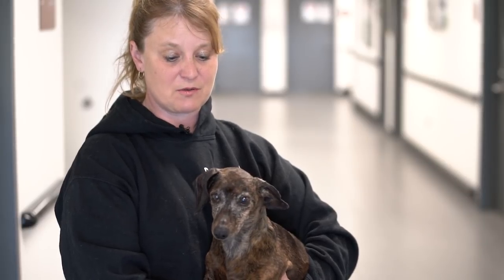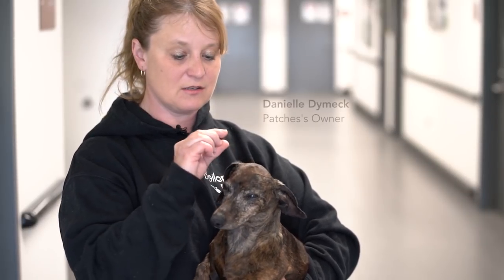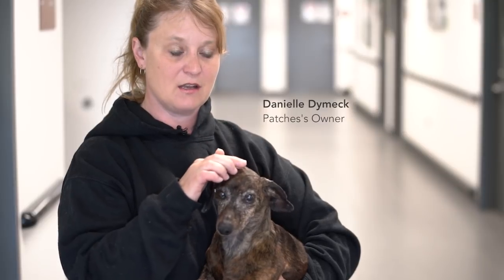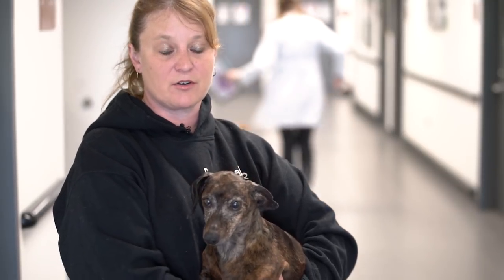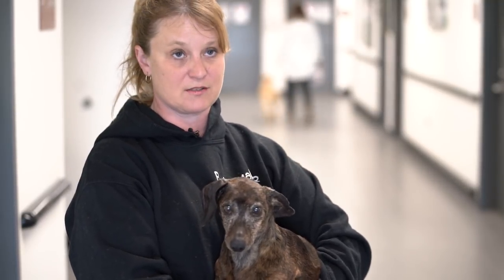We first noticed something was wrong when Patches got a little tiny bump on her head, but our vet had thought that maybe it was a calcium deposit or something. It was that way for a couple of years, and then it just started growing, and when it started growing, that's what brought us to Cornell.